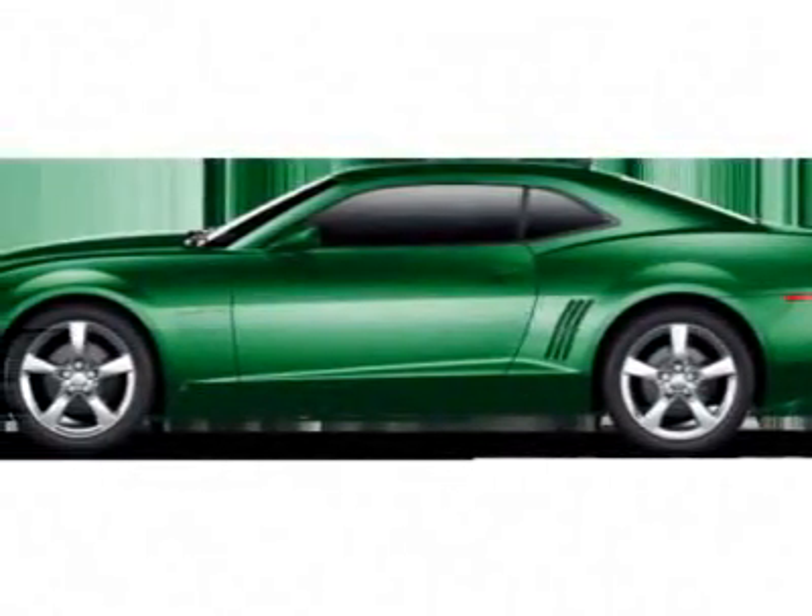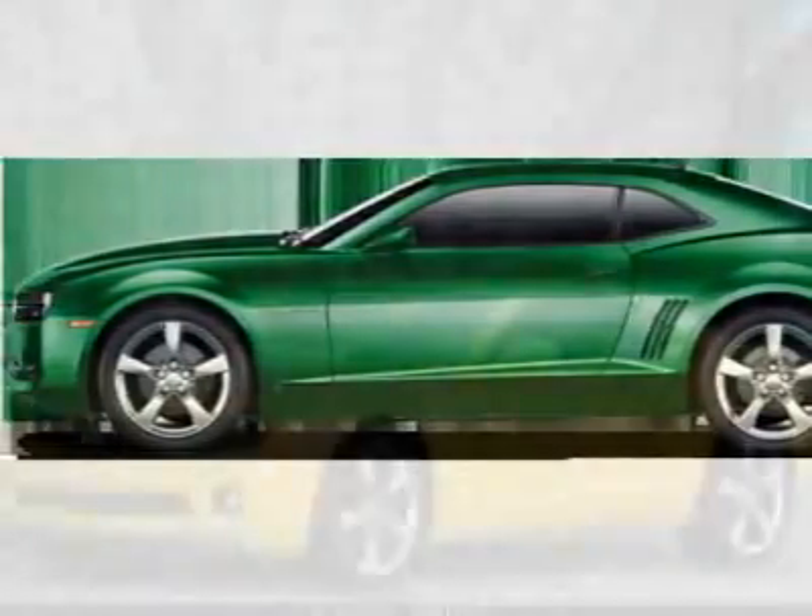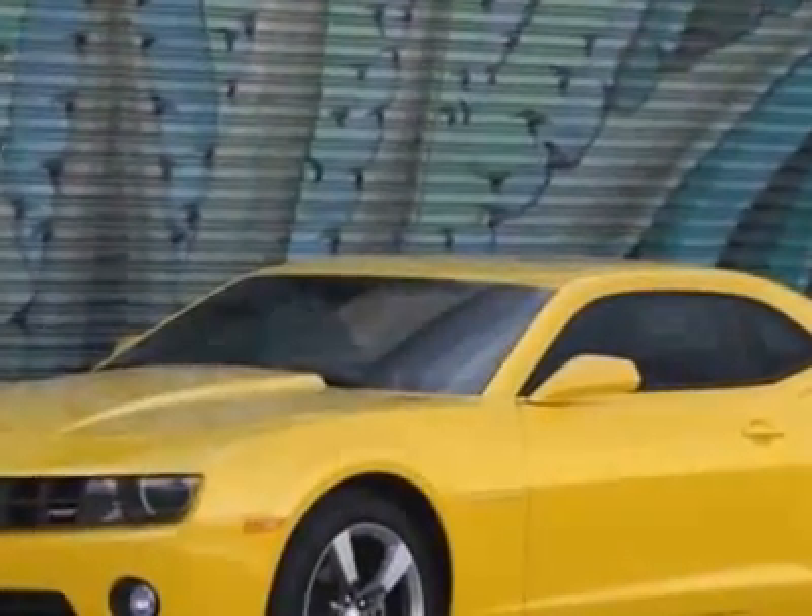Check out this new 2011 Chevrolet Camaro. For your protection, this vehicle has a full factory warranty.